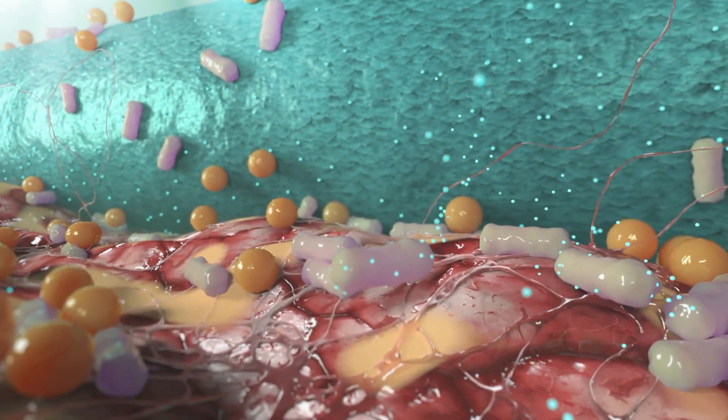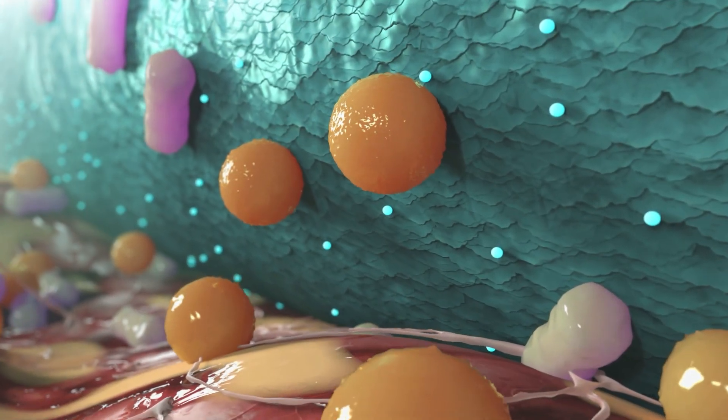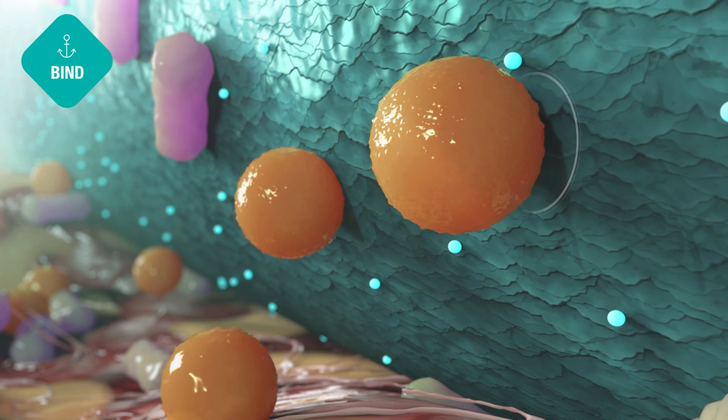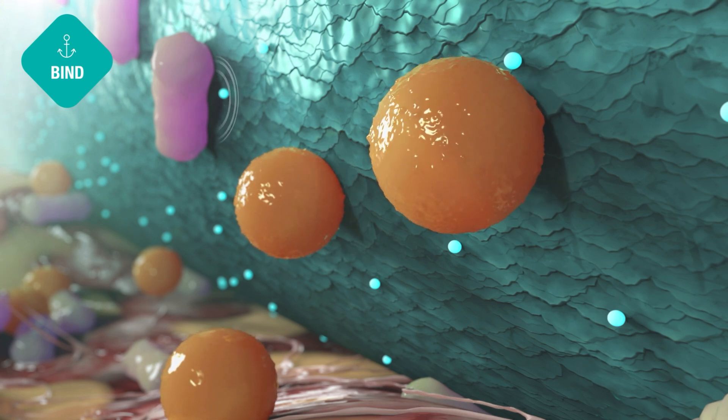Based on natural processes and physical interactions, Sorbact dressings bind common hydrophobic bacteria in the wound as well as multi-resistant bacteria. During the step bind, hydrophobic bacteria naturally bind and anchor to the unique Sorbact surface.